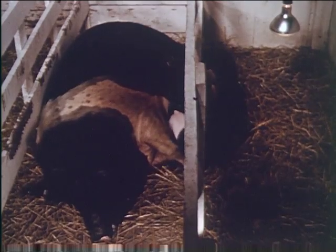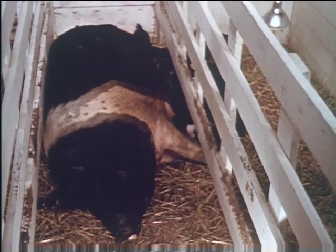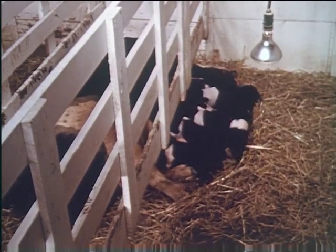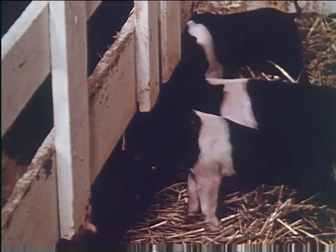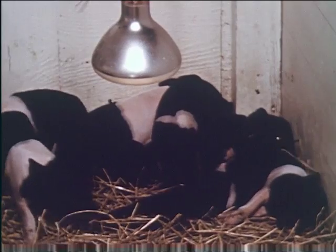Western swine men are using farrowing stalls and as a result are saving many little pigs which might otherwise be crushed. The stall is made six to eight feet long and two feet wide, with a space of 16 inches on each side for little pigs. A space of 10 to 12 inches beneath the stall's partitions permits young ones free access to and from the sow. A hanging heat lamp will protect against chilling.